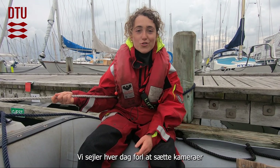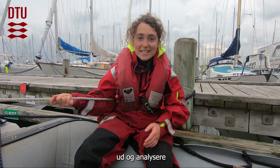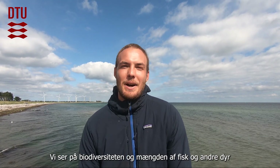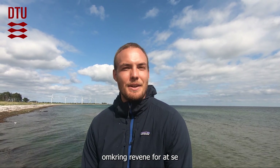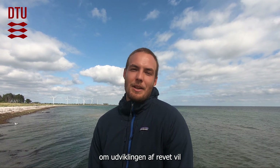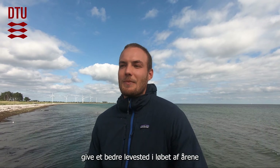I'm monitoring reefs with fieldwork teams. We go out by boat every day to deploy cameras and analyze the recordings to see what's going on under the sea. We are looking at the biodiversity and abundance of fish and other animals around the reefs to see if the development of the reef will provide a better habitat over the years.